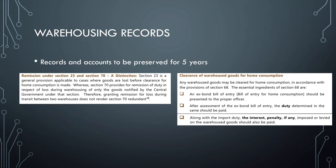Records and accounts maintained are to be preserved for five years — these are the minute details you should watch out for. Also note that remission under Section 23 and Section 70 are not the same, and you might get a question asking you to compare them.